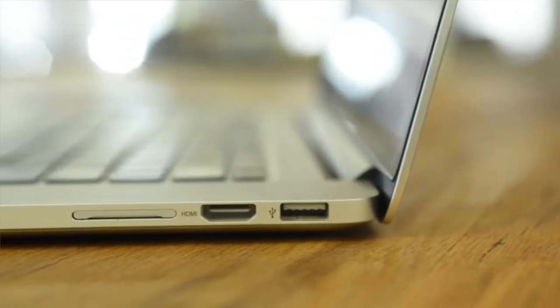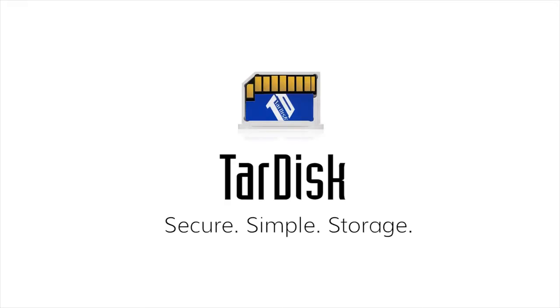As the perfect balance of hardware, software, and firmware, TARDISC produces a truly seamless experience. Your productivity or ability to create should never be limited. TARDISC — secure, simple storage.